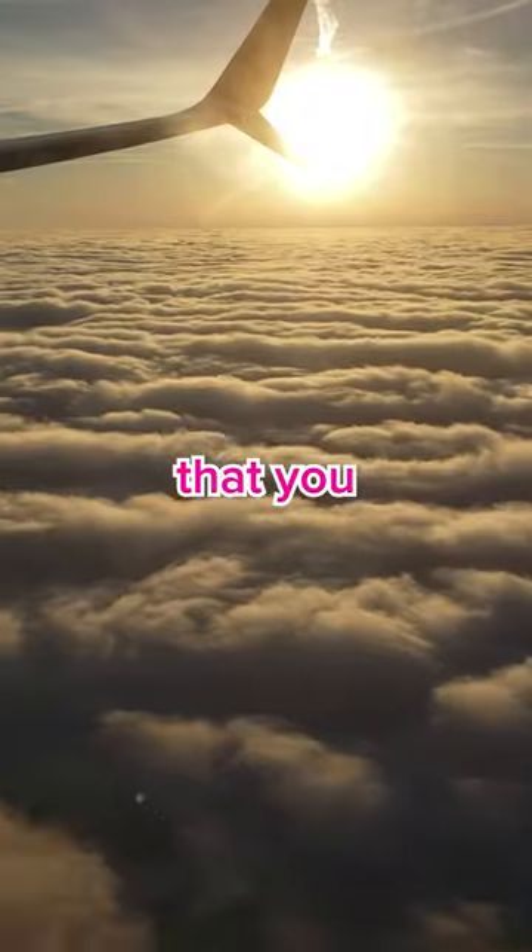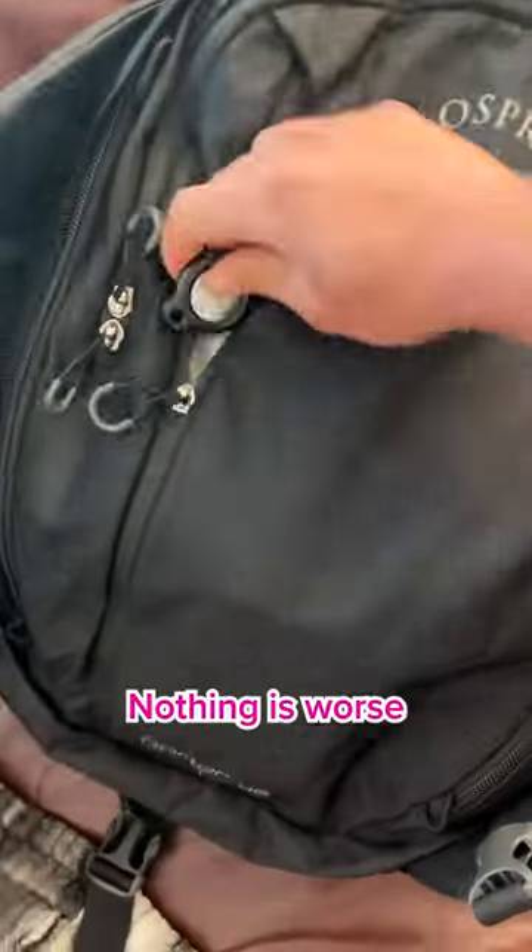Here are three travel tips that you need to know. Number one, put an AirTag in your bag. Nothing is worse than losing your luggage, so with an AirTag, you'll always know where it is.